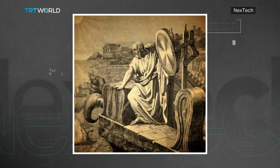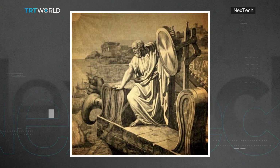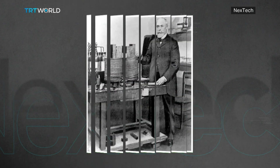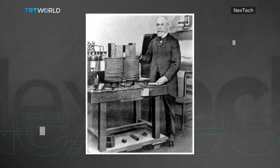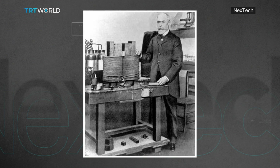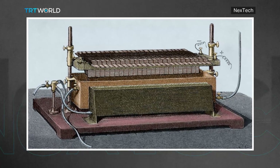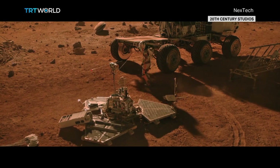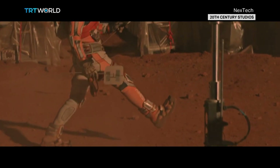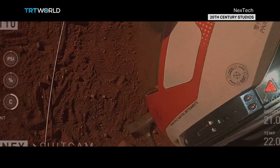It was the ancient Greeks in the 7th century BC that first used magnifying glasses to harness the sun's energy. But it wasn't until two and a half millennia later that a French scientist by the name of Alexandre Edmond Becquerel created the first solar cell that could carry an electrical current from light. Fast forward another two centuries and the power of solar panels could be the answer to living on another planet.